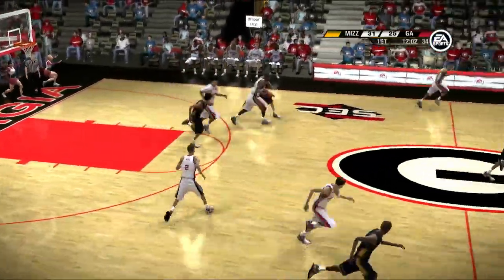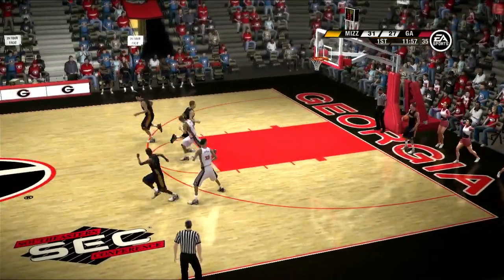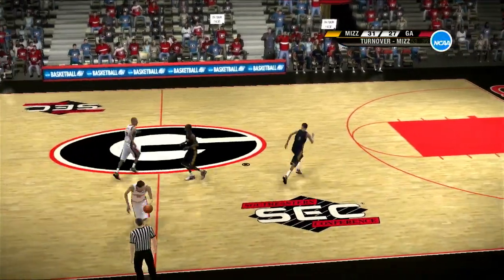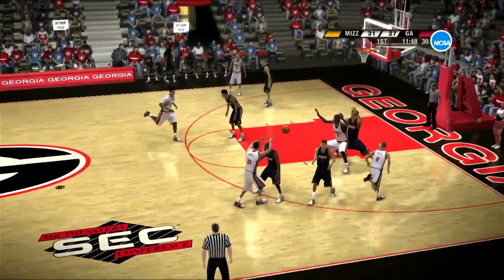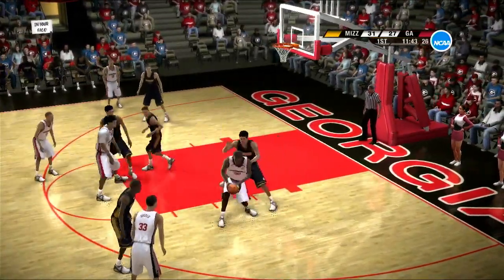That's good defense — a steal on the inside. What a way to force the turnover. Great anticipation by the post player. Great anticipation defensively. College basketball is special to me for that reason right there, Dick. They just have to focus, Brad — that's most important. Mental toughness.